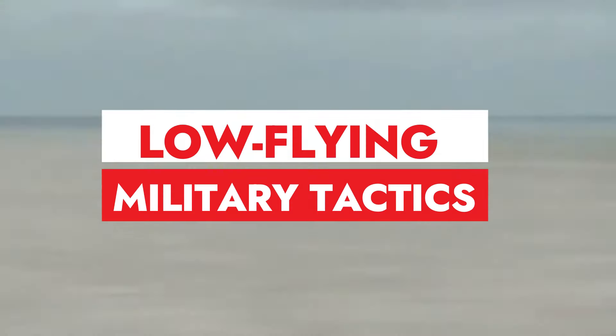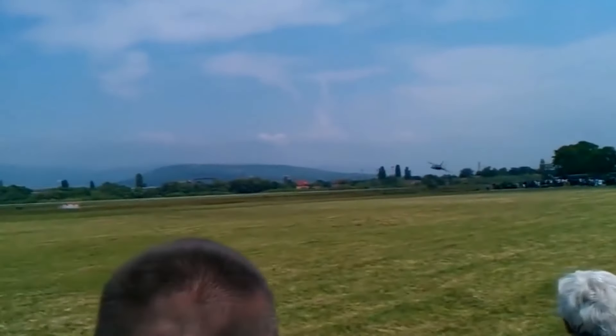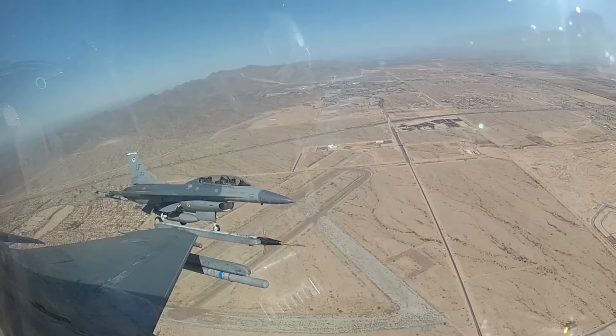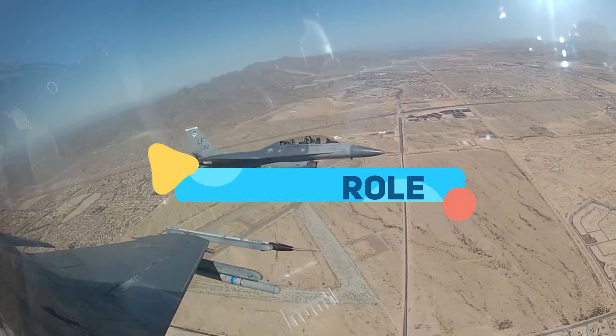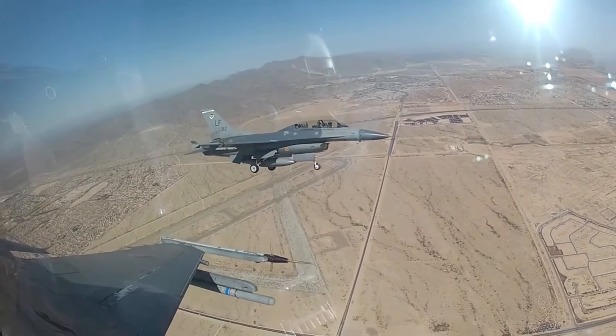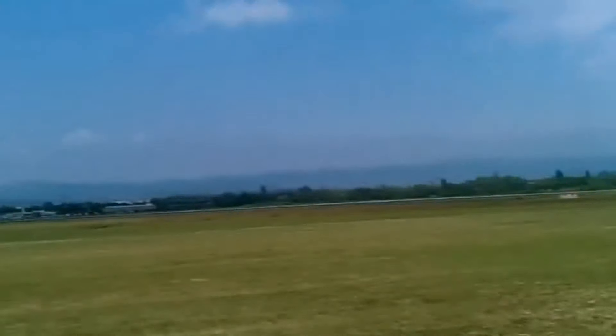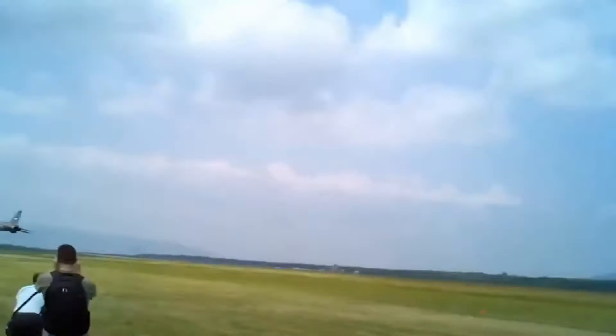Low-flying military fighter aircraft bring an element of surprise to the battleground, skimming as close as 20 feet above the ground during training and combat support operations. This tactical maneuver serves a triple purpose. Firstly, the surprise factor plays a crucial role — ground combatants catch a mere glimpse of the aircraft at the last possible moment, leaving them little time to react before the plane swiftly departs.